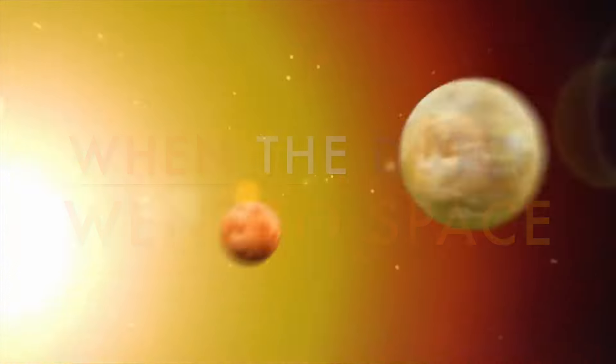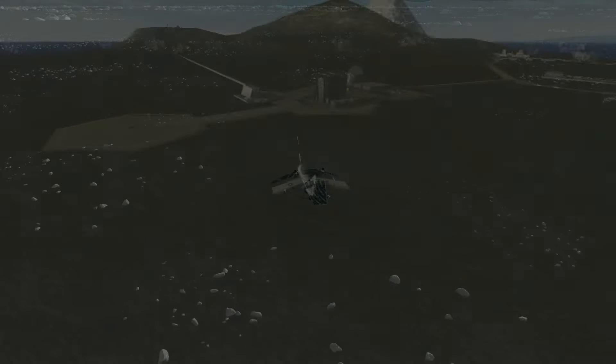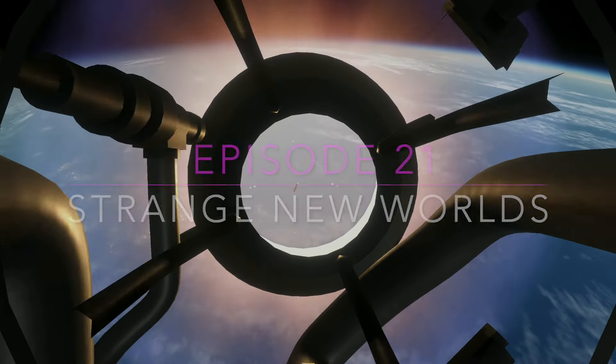Welcome back everybody to When the Dutch Went to Space. We've arrived at episode number 21. This episode is called Strange New Worlds, though technically they're mostly moons.